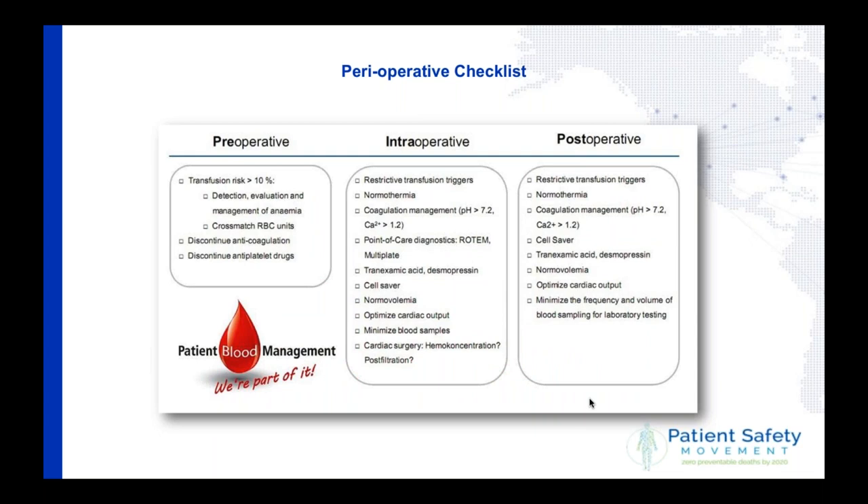What can be done in a hospital? You need checklists, and I'm a huge fan of them. Safer surgery is a very good example. We have our PBM checklist where we tick the box pre-operatively, intra-operatively, and post-operatively, just to make sure the patient is safe and we're doing the right thing.